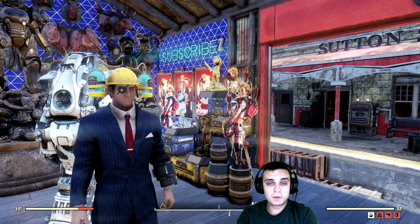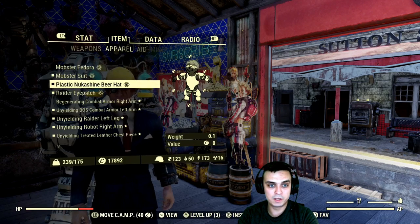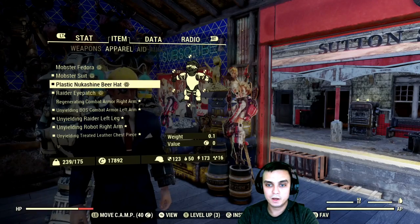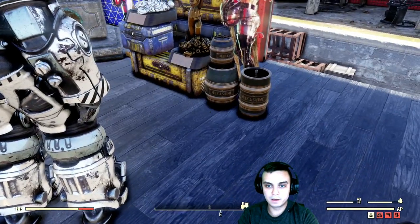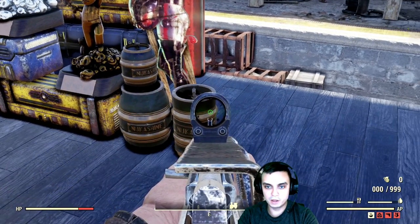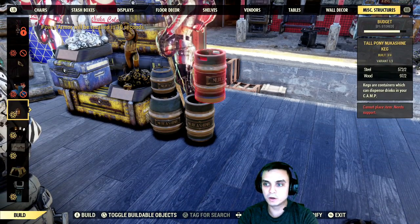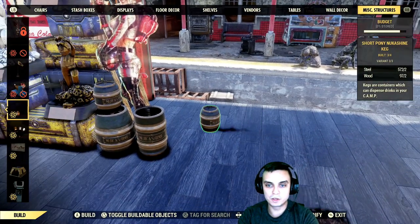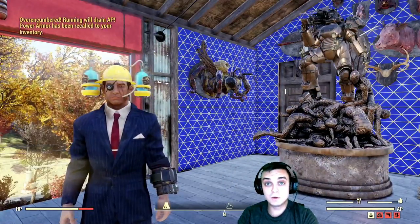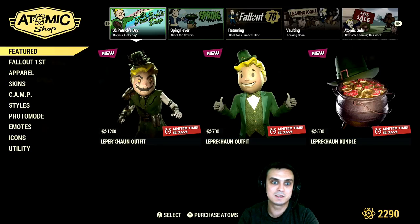Alright, so before we jump to the Atomic Shop, I just want to quickly revise on what mystery items we got. The first mystery item was this plastic Nuka Shine beer hat — that was item number 1. Number 2 is that Nuka Shine beer keg, this one right here. Number 3, we got this one and this one. I predict there's going to be one more version because there are 3 right now that we can craft, but you can build maximum 4. So that's what I think our 4th item is going to be, but I'm not quite sure. Let's go ahead and take a look at the Atomic Shop and search out the items to show you what it actually is.